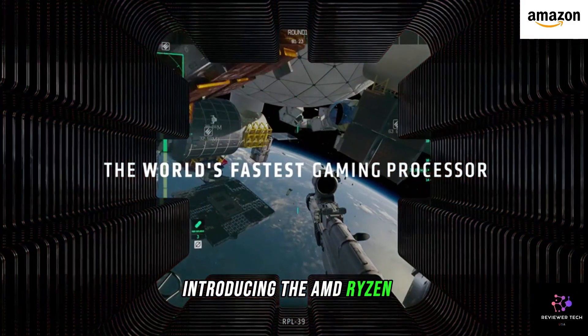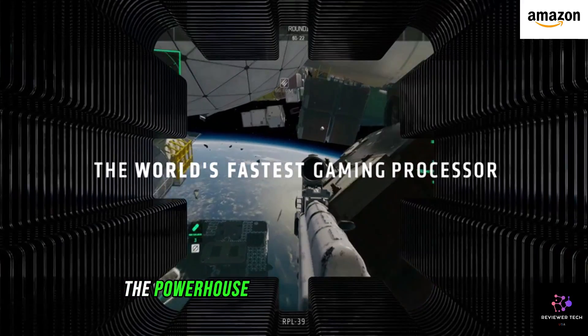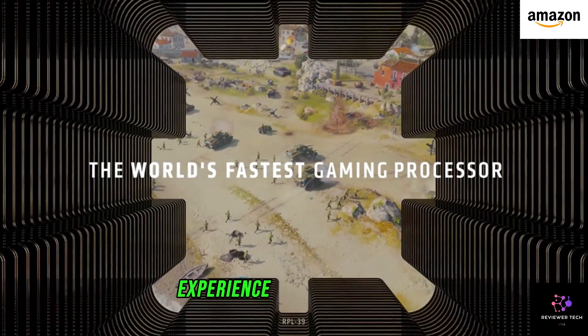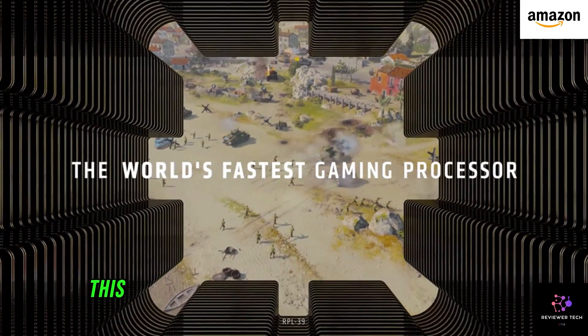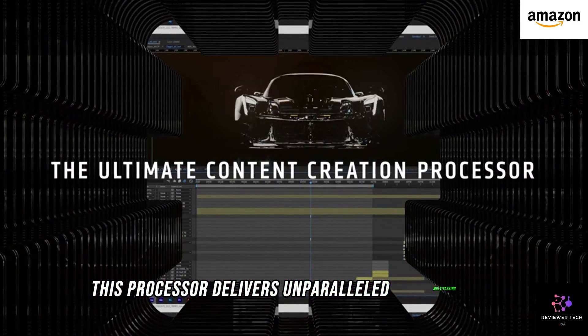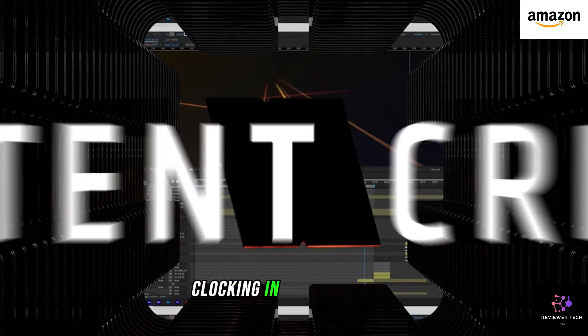Introducing the AMD Ryzen 7 7800X 3D Desktop Processor, the powerhouse that takes your computing experience to the next level with 8 cores and 16 threads. This processor delivers unparalleled multitasking capabilities and processing power, clocking in at high speeds.